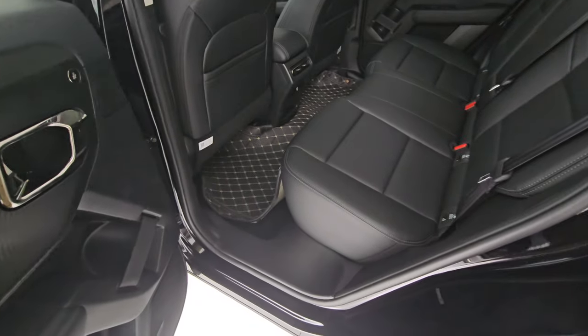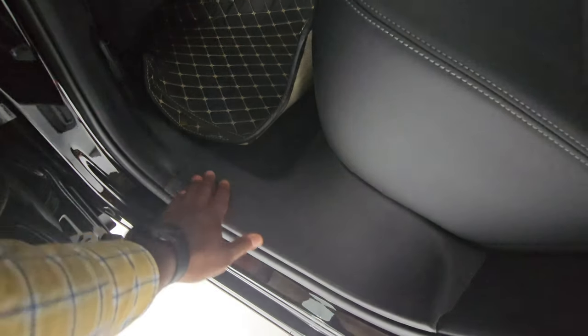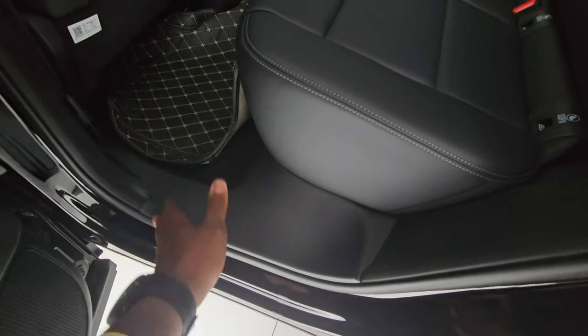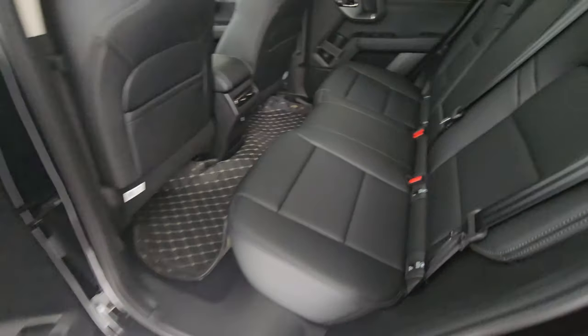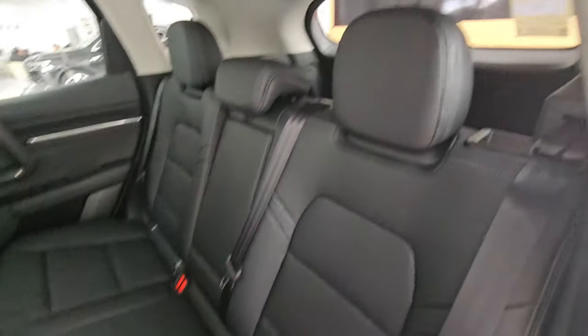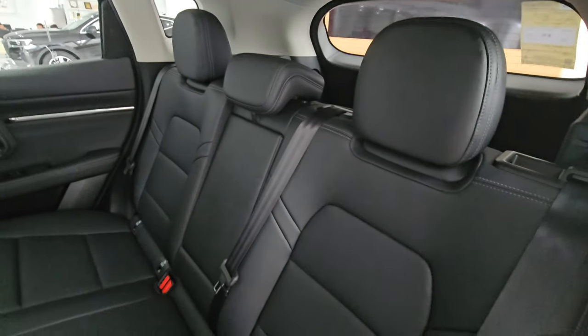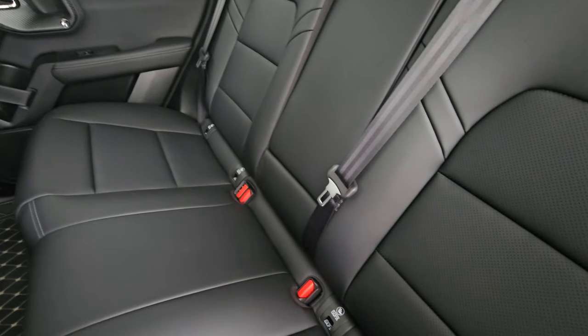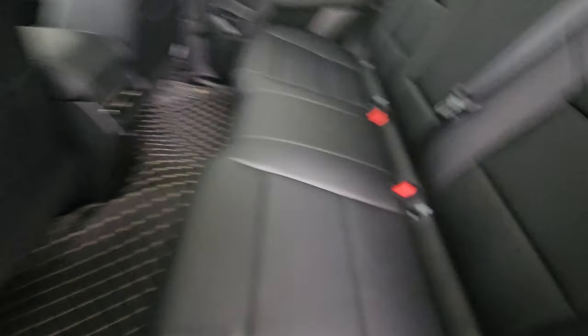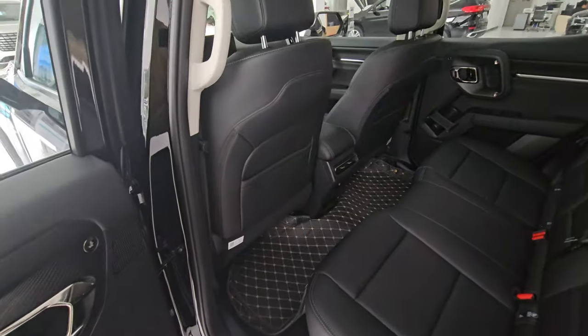There's a nice step area to get into the vehicle since it's quite high. Inside you get three rear seats with ISOFIX points at both outer ends, and overall good space in the cabin.